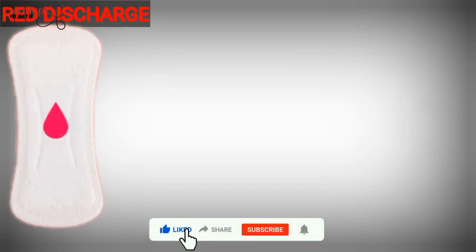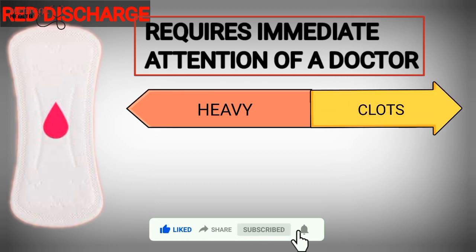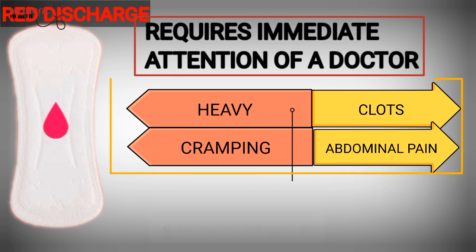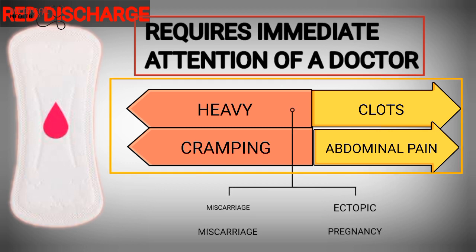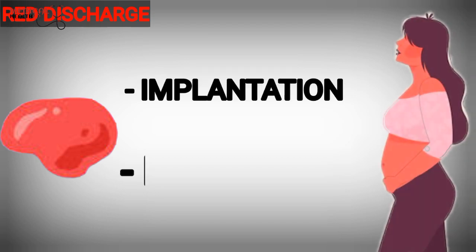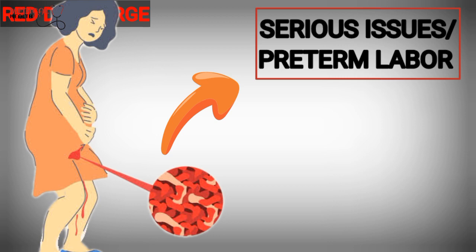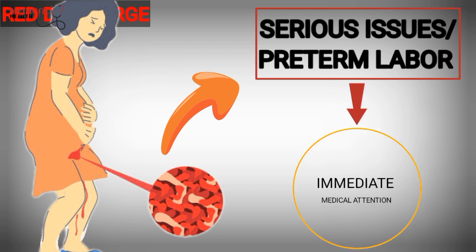A red vaginal discharge during pregnancy requires the immediate attention of a doctor, especially if the bleeding is heavy, contains clots, or occurs alongside cramping and abdominal pain. These symptoms suggest miscarriage or ectopic pregnancy. Red discharge in the first trimester of pregnancy may be due to implantation or infection, which are not a serious problem. Bleeding later in pregnancy can indicate potentially serious issues or preterm labor, which will require immediate medical attention.